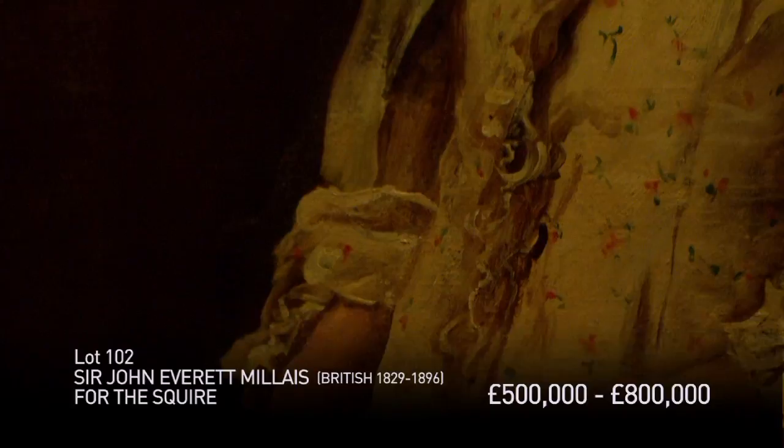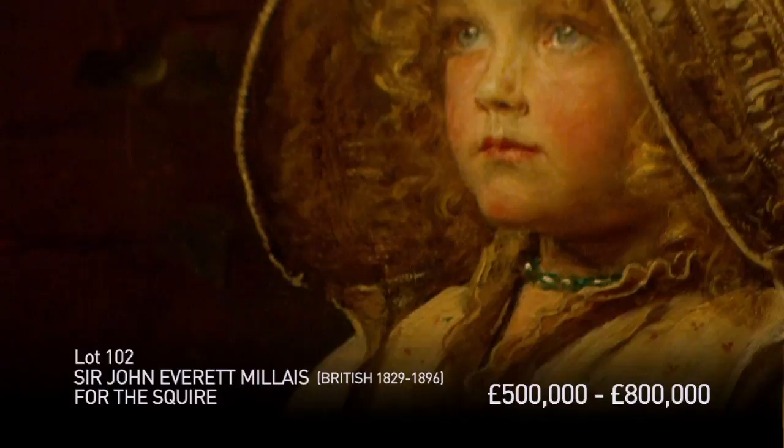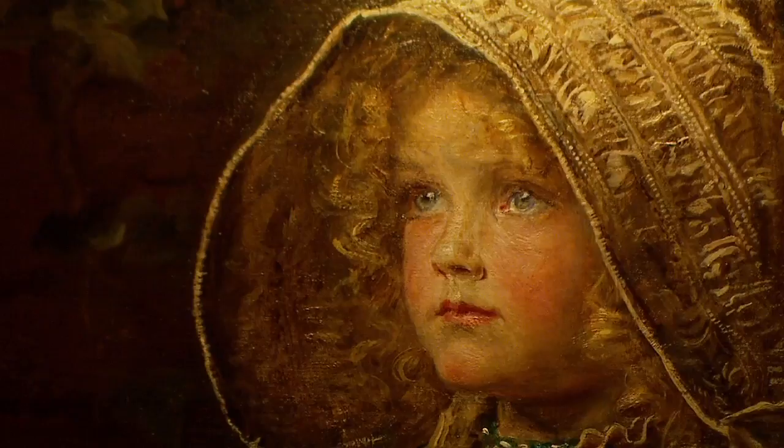Behind me is one of the stars of the collection, this great Miele called For the Squire, where this sweet young image of Victorian girlhood is handing to the unseen squire an envelope addressed to him. This painting has a clear sentimentality that makes it Victorian, and is all the better for it.